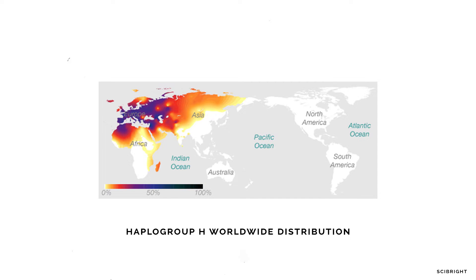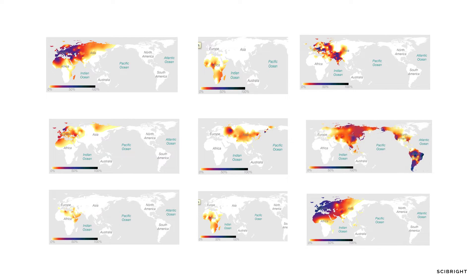An example is the maternal haplogroup H, which as you can see in this worldwide distribution graph, is very common to Europe, but is rare to those native to Australia or the Americas. This means if you have this specific marker, there is a decent chance that you have at least one European ancestor who has passed this on. Obviously just using one DNA marker isn't very useful, but this sort of technique is used across hundreds of thousands of DNA markers, using reference populations to see what markers are more common in different populations.